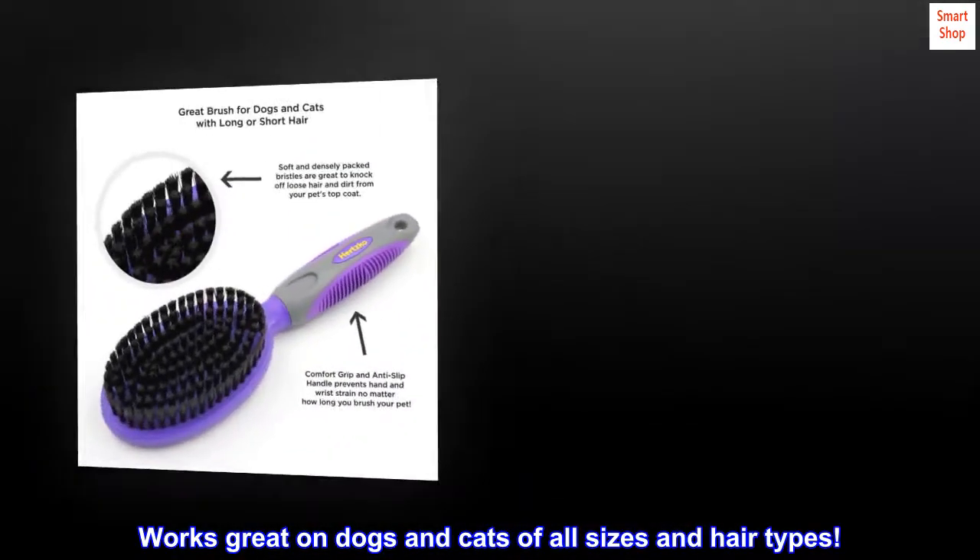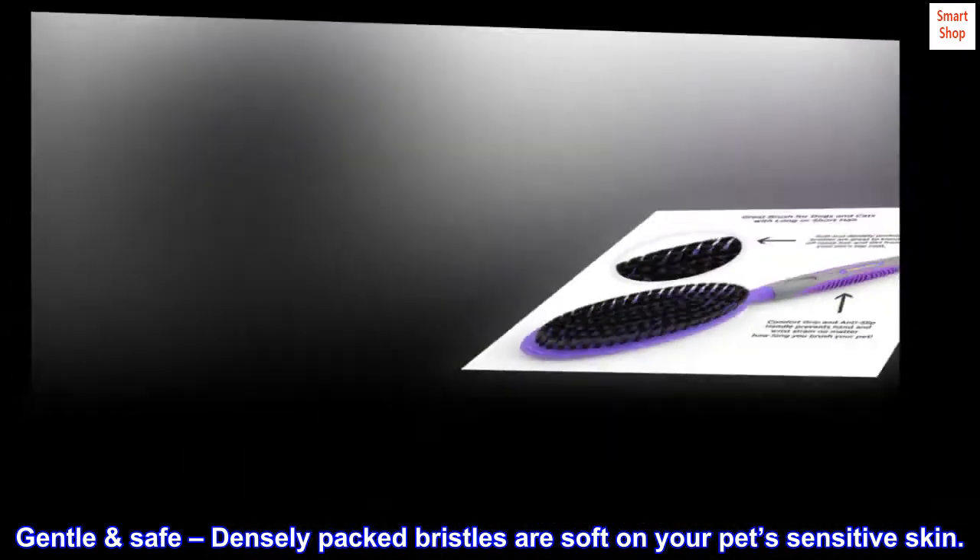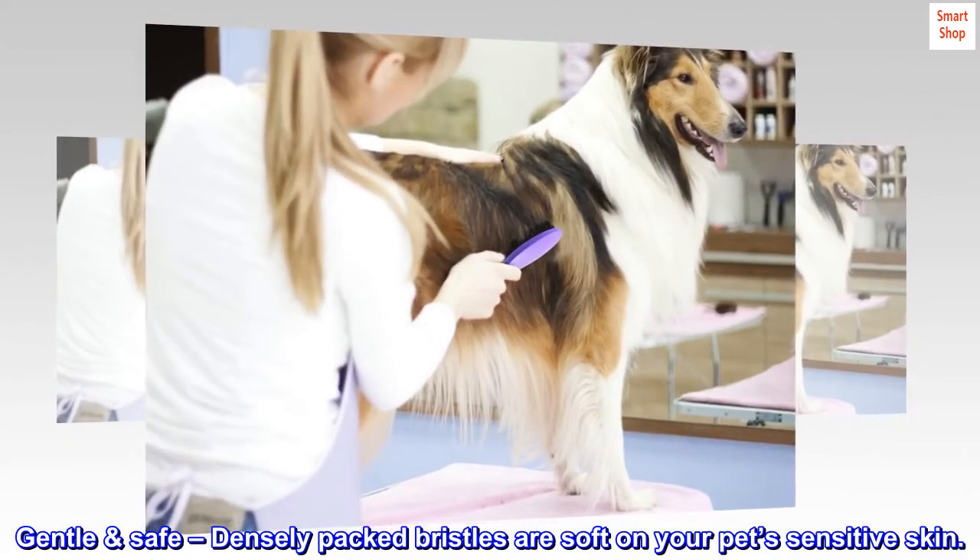Works great on dogs and cats of all sizes and hair types. Gentle and safe, densely packed bristles are soft on your pet's sensitive skin.